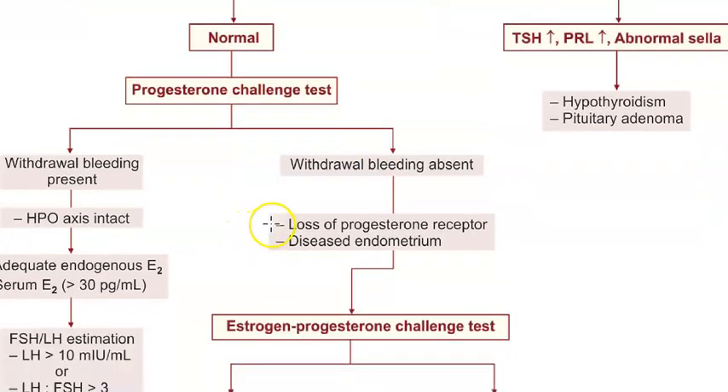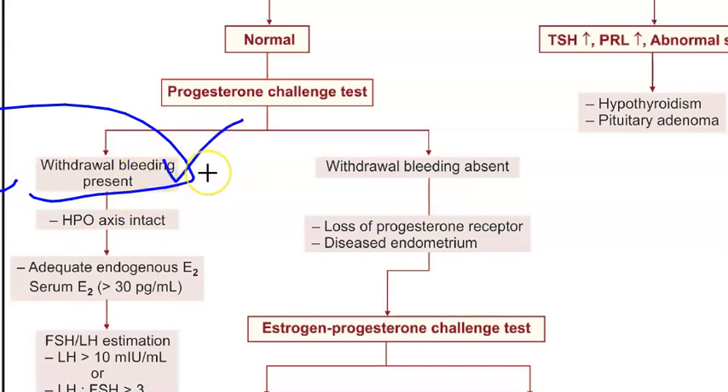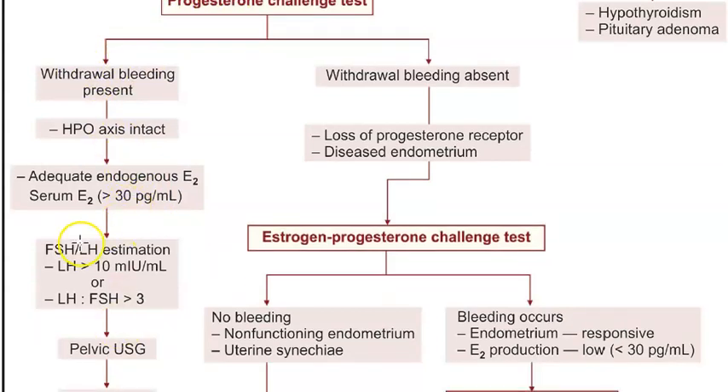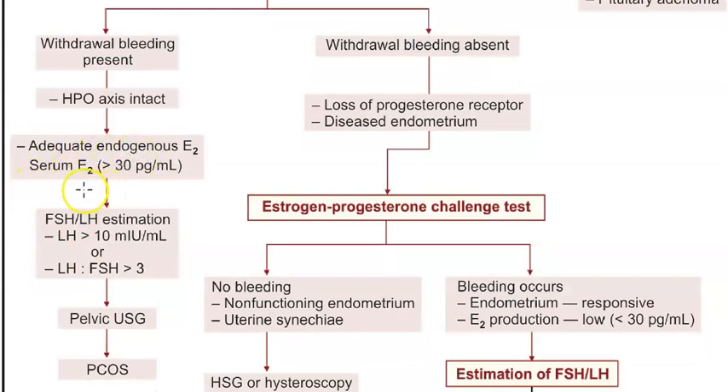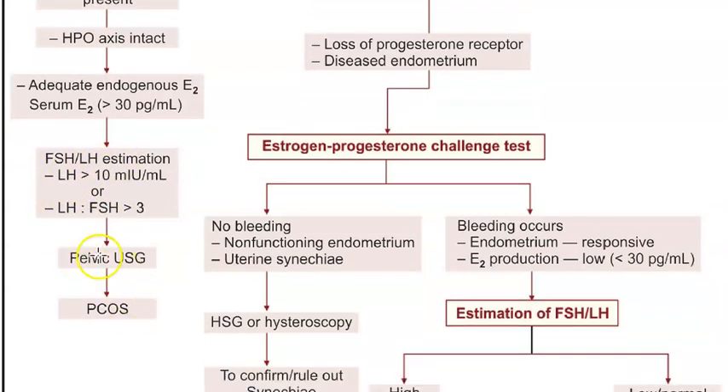The first thing they are doing is a progesterone challenge test. If she has withdrawal bleeding after the progesterone challenge, then at least the hypothalamus-pituitary-ovarian axis is fine. So they are checking the estrogen levels; if estrogen levels are also elevated, then they check FSH and LH levels. If those are also elevated, they do an ultrasound of the pelvis to find out if it is PCOS - polycystic ovarian syndrome.